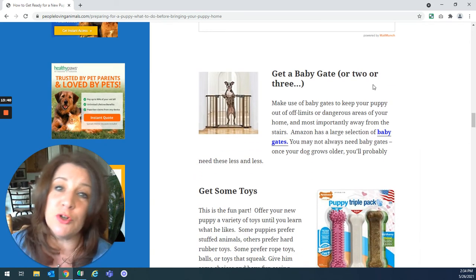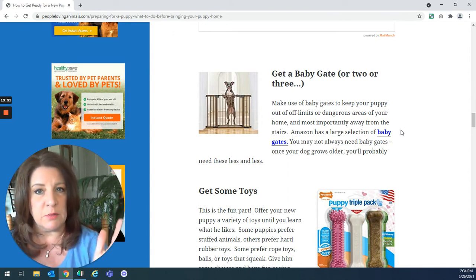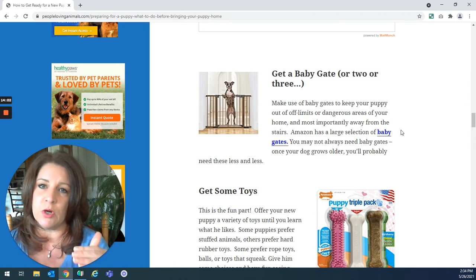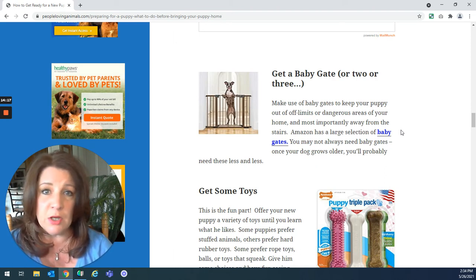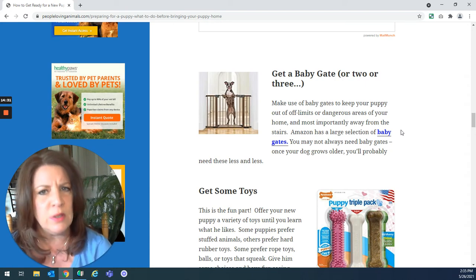You might consider getting a baby gate or two or three. When your puppy is brand new at home, not only is it a big wide world that might be a little intimidating, it's also going to be easier for you to supervise and train the puppy if you can keep them to a more confined area. If there are areas of your home where you don't want the puppy — maybe it's not safe, or maybe your kids have toys all over their floor — baby gates can block off those rooms. It won't be forever, just while your puppy is young and you're training.